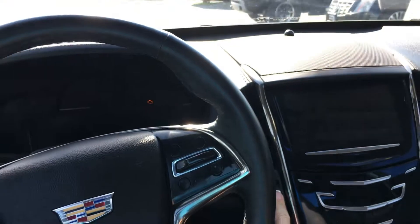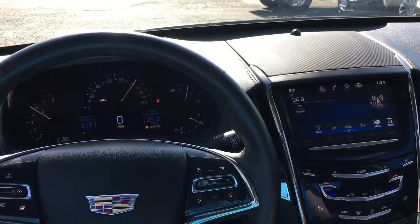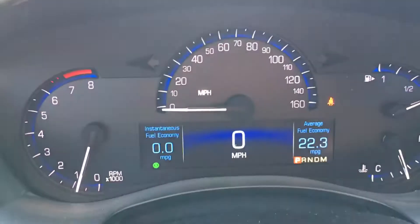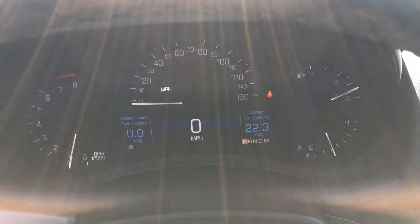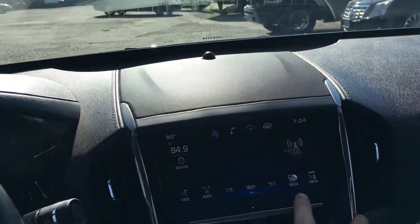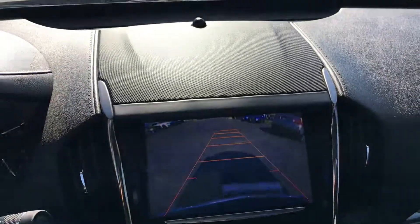Smart key, remote start — start it up right here. This has super low miles, like a little over 20,000. It does have a heated steering wheel, all your touchscreen, backup camera, and sunroof.